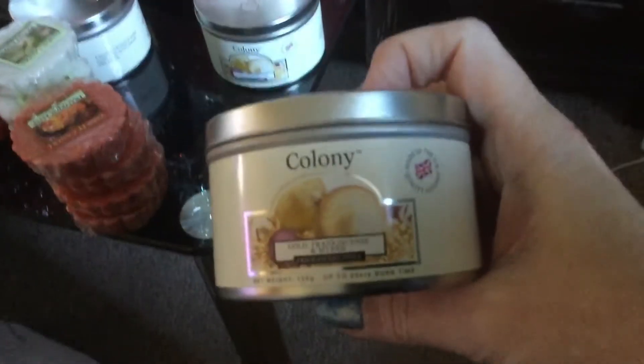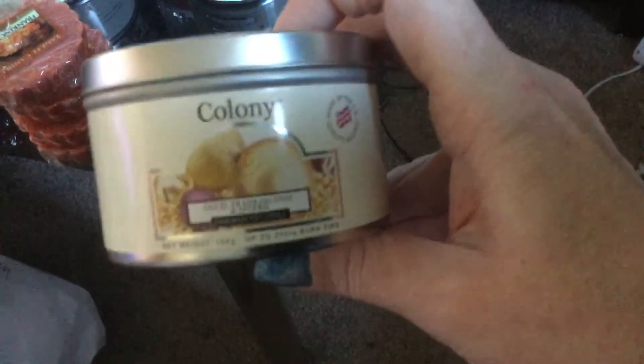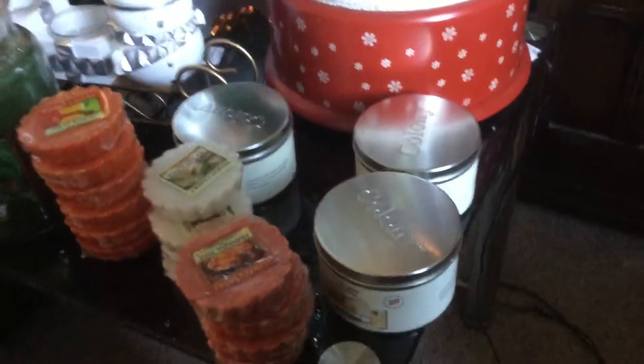Gold Frankincense — these are Colony Imperial Candles. This scent is one of my most favourite scents ever, it's absolutely gorgeous. I've got three of them, they're only £3 each.